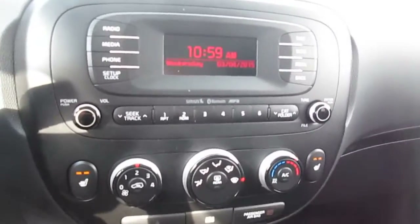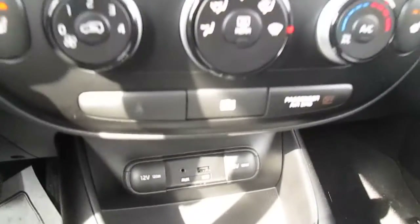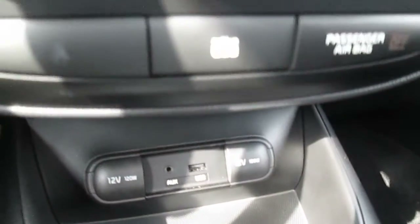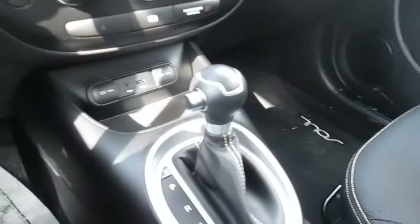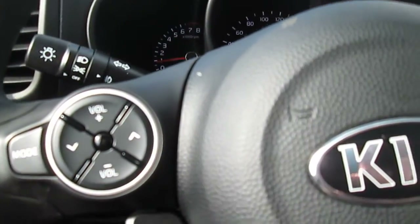You have lots of media options here. You have the USB and auxiliary ports there, a power outlet — two power outlets actually. Full controls on the steering wheel for the radio and your Bluetooth.